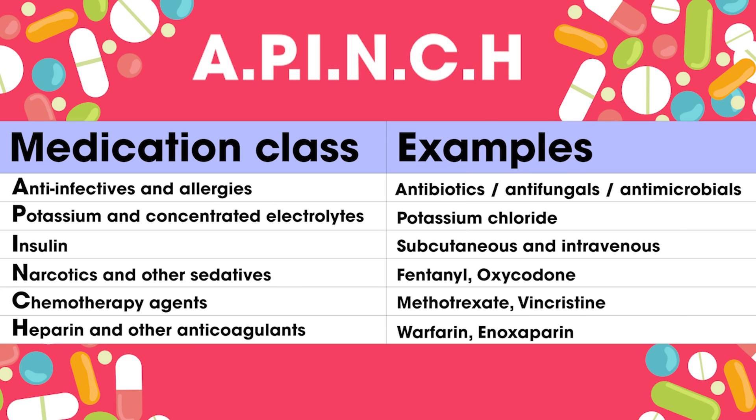Many narcotics have similar names and can be mixed up. Additionally, a fast-acting medicine can be given when a slow-acting one was supposed to be given.